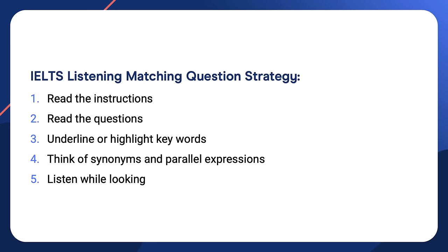We're beginning to understand one of the main characteristics of this type of listening task: we need to focus on key words in the question in order to be ready to hear the appropriate information. However, the audio doesn't use the same words — we need to be listening out for synonyms and paraphrases. The listening test is assessing our comprehension of what we hear. Here's a reminder of the five steps: read the instructions, read the questions, underline or highlight key words, think of synonyms and parallel expressions, and listen while looking.